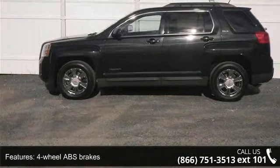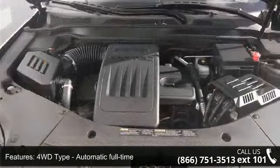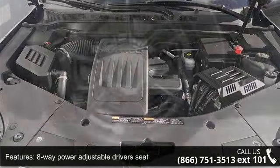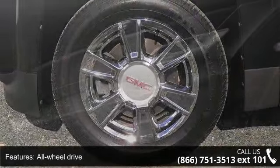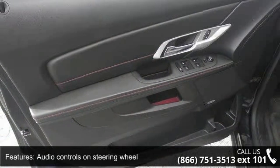Enjoy these notable features: 4 doors, 4-wheel ABS brakes, 4WD-type automatic full-time, 8-way power-adjustable driver's seat, air conditioning with climate control, all-wheel drive, audio controls on steering wheel, automatic transmission, Bluetooth and clock, and radio display.